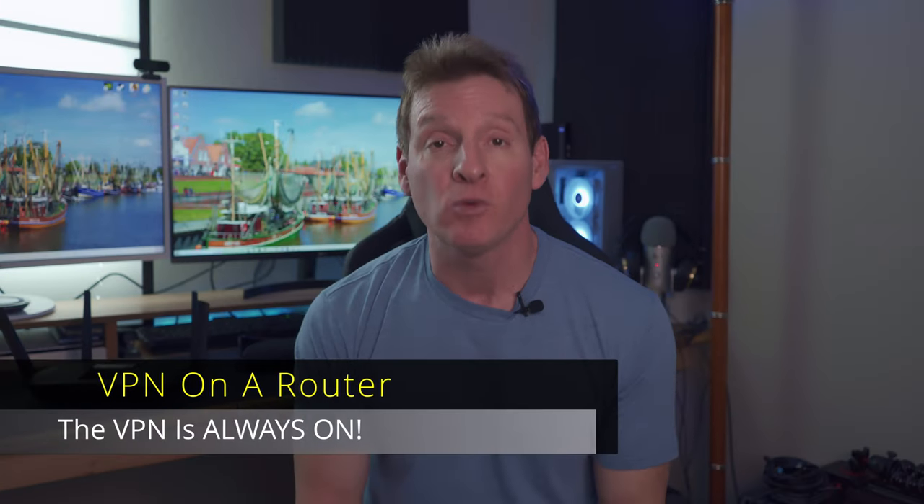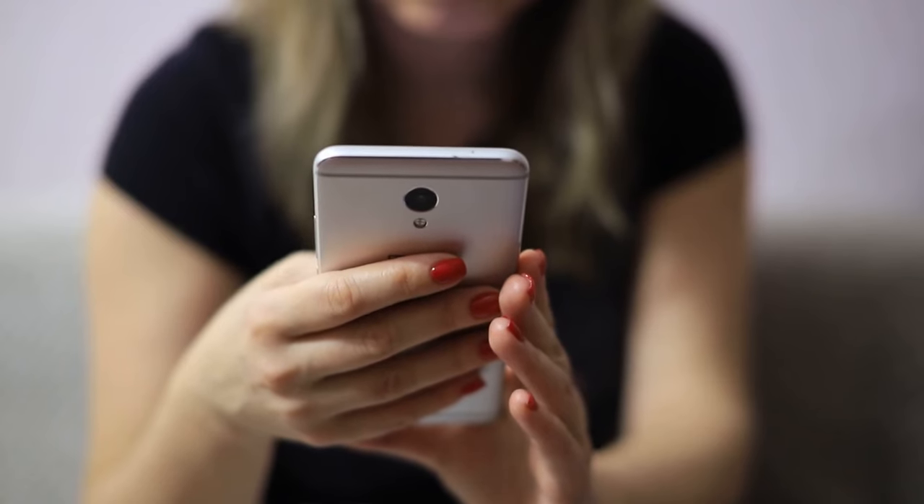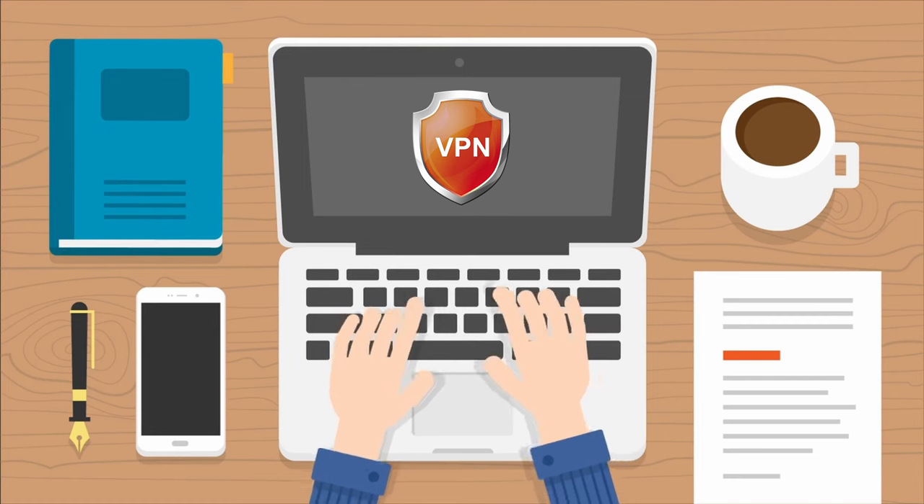And third, with a VPN router your VPN is always on, which means your entire network is always protected. If you use a client or app on your device like a phone, you need to switch it on manually or set it to be on automatic. With a VPN router, it's always running, which is fantastic for those who forget to turn it on when browsing the internet or downloading torrents.